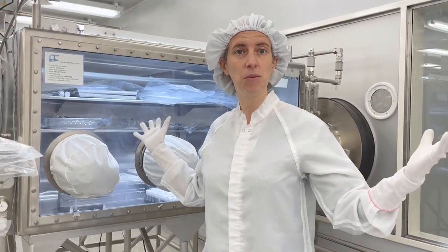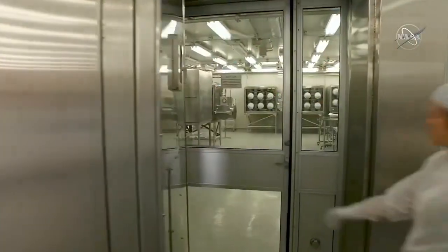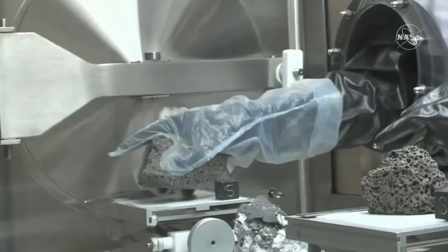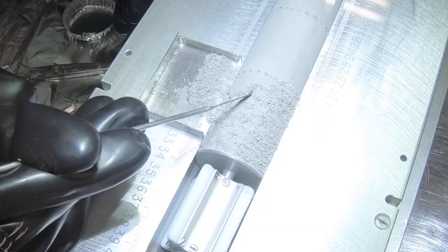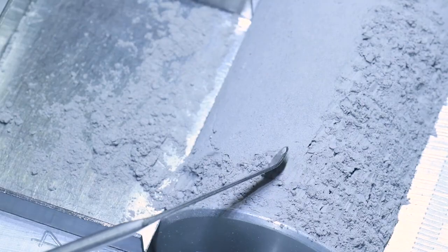This is a clean room facility, so that means the air gets filtered and we have to wear these special suits. The moon rocks are stored in these cabinets that are filled with nitrogen, and we do that because we want to keep them safe from Earth's water, the atmosphere, and of course germs and all sorts of other things.